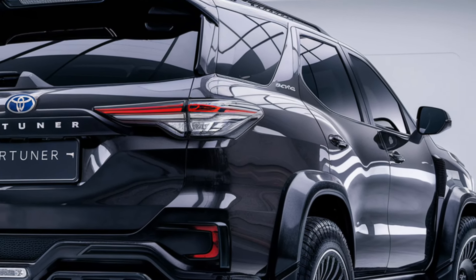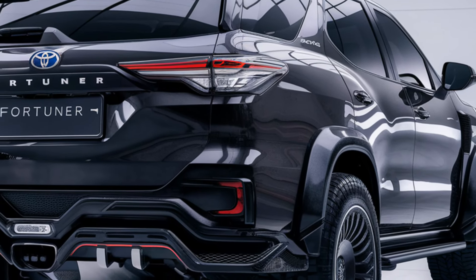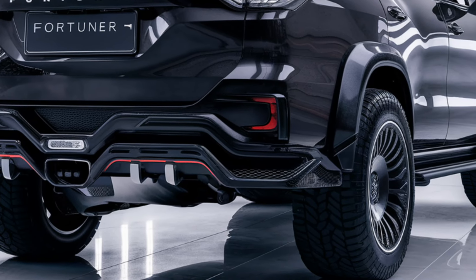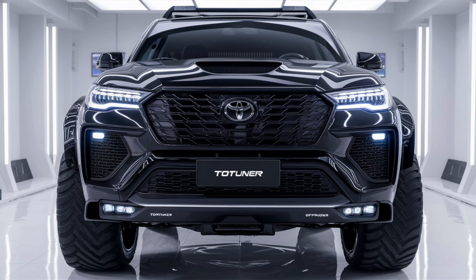So that's the 2025 Toyota Fortuner — a perfect blend of power, comfort, and tech. If you're looking for an SUV that's as comfortable on a family trip as it is on rough trails, this might just be the one. Let me know in the comments what you think of the 2025 Fortuner, and if you'd consider it for your next SUV. Don't forget to like, share, and subscribe for more reviews and updates on the latest cars. Thanks for watching, and I'll see you in the next video.